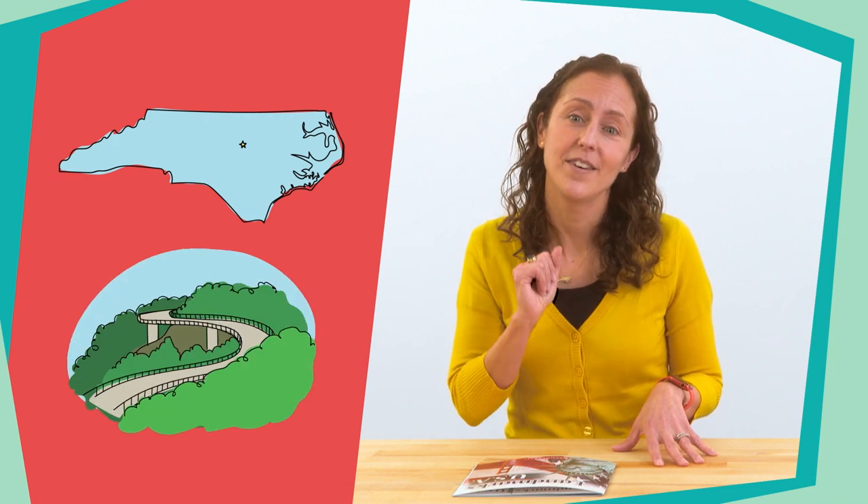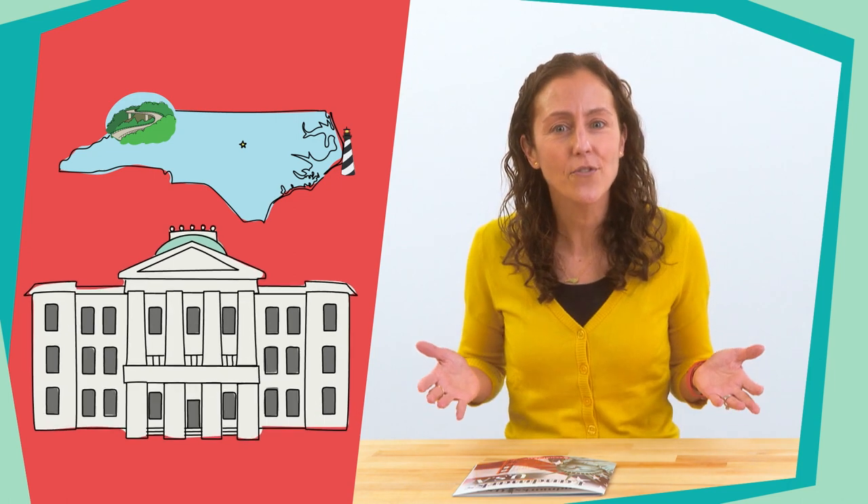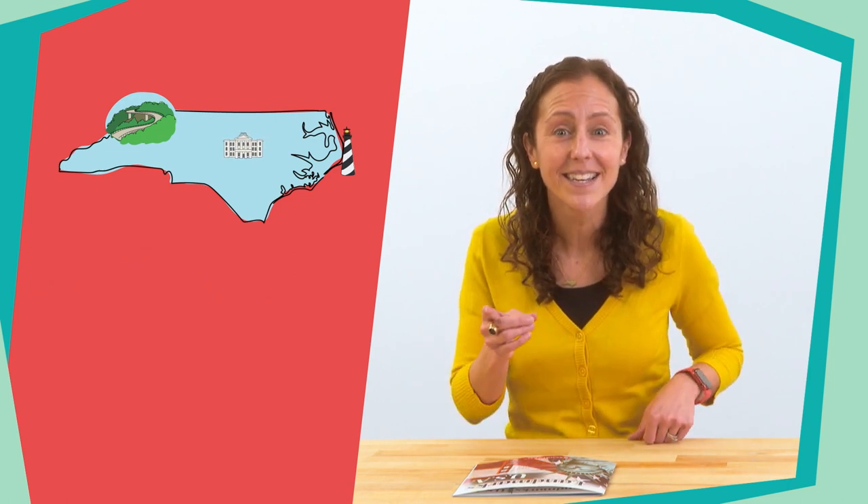I thought of the Blue Ridge Parkway in our North Carolina mountains, the Cape Hatteras Lighthouse out in the Outer Banks, and the State Capitol Building in Raleigh. Have you visited any of those landmarks? Awesome. We are going to learn and think about other U.S. landmarks through a text, and we know that readers are always learning new information from both the words in the text and the images in a book. We'll do that together today.